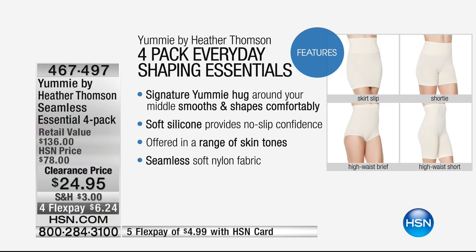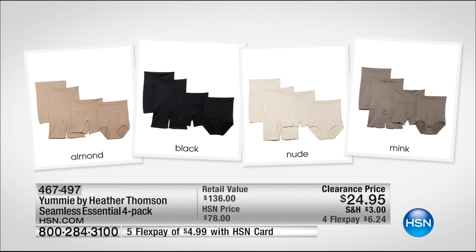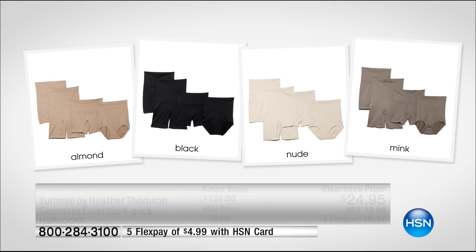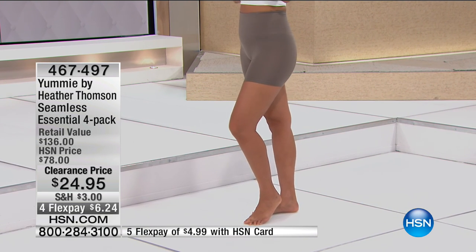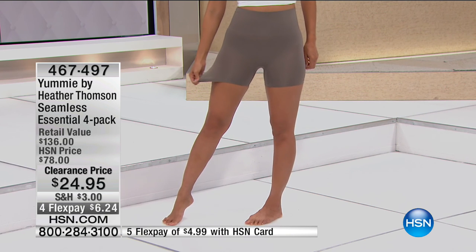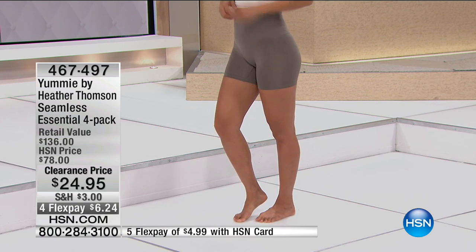Yummy by Heather Thompson is your complete shapewear wardrobe. It gives you her signature yummy hug all around the middle to smooth and shape you comfortably. It has soft silicone that provides no-slip confidence — you won't bend over or sit down and have everything slip and move. It's a seamless soft nylon fabric with four-way stretch, available in four colorways: almond, black, nude, and mink.